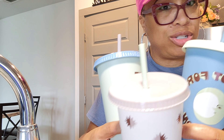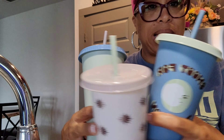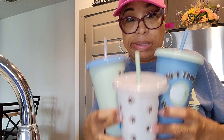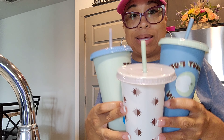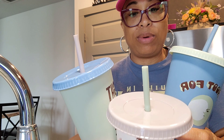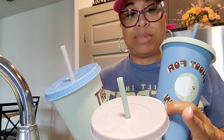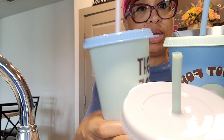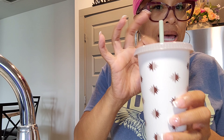I mix-matched them - I put the different tops and straws in the different color cups. Just because, you know, that's a part of my personality. That's how I like to shake things up. So the blue would go with the blue, the green would go with the green. But the straws are definitely different. I guess this top would go on this one, but I just mixed it up. You guys kind of get the point.